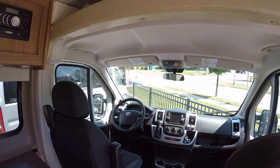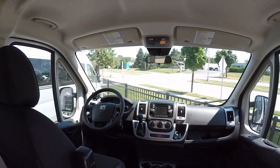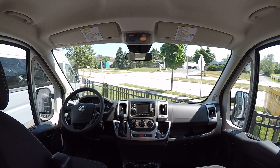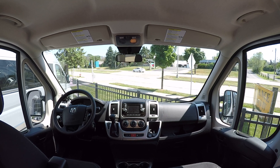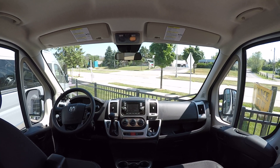You have the main bed in the back that is more of a double or queen size bed. When that folds down, you really have two very, very large beds. That's a big plus in this one — you can really accommodate quite a few people.